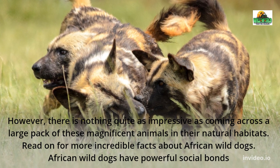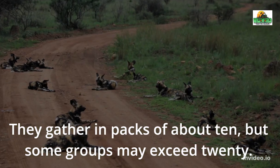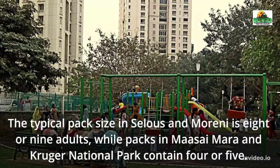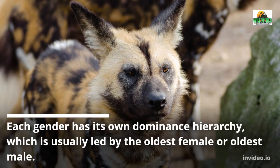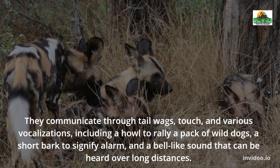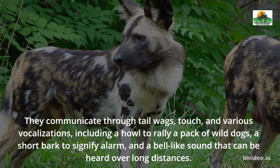African Wild Dogs have powerful social bonds and are very social animals. They gather in packs of about 10, but some groups may exceed 20. The typical pack size in Selous and Moremi is 8 or 9 adults, while packs in Masai Mara and Kruger National Park contain 4 or 5. Each gender has its own dominance hierarchy, usually led by the oldest female or oldest male. They communicate through tail wags, touch, and various vocalizations, including a howl to rally a pack, a short bark to signify alarm, and a bell-like sound that can be heard over long distances.